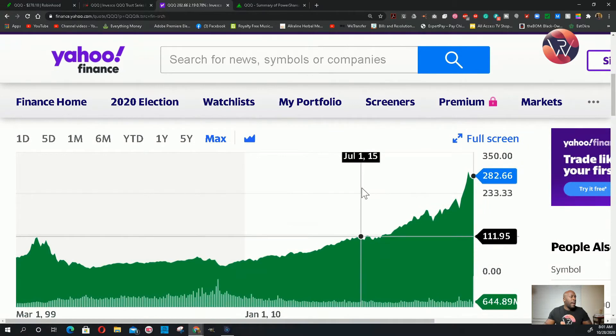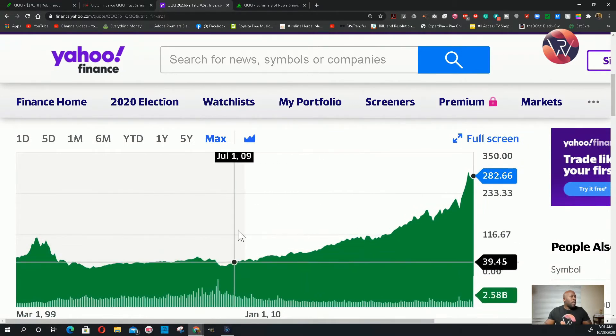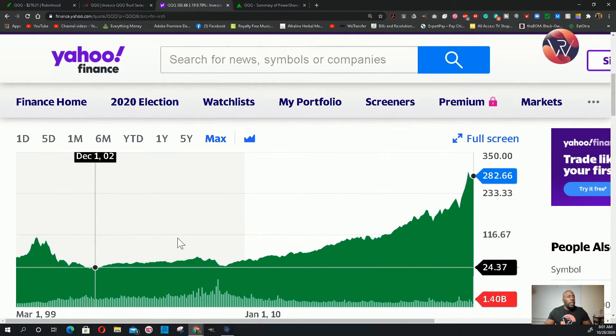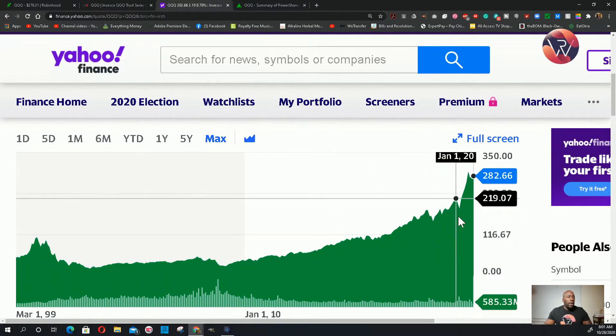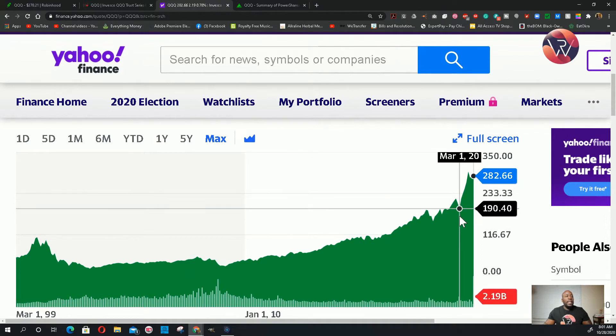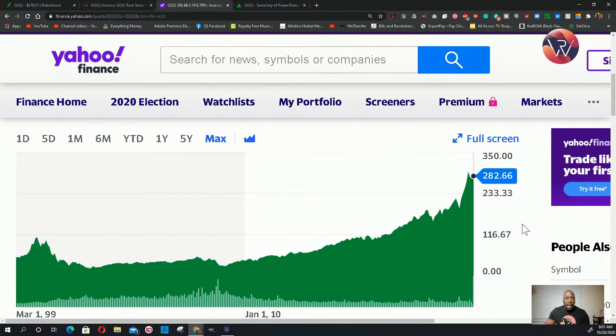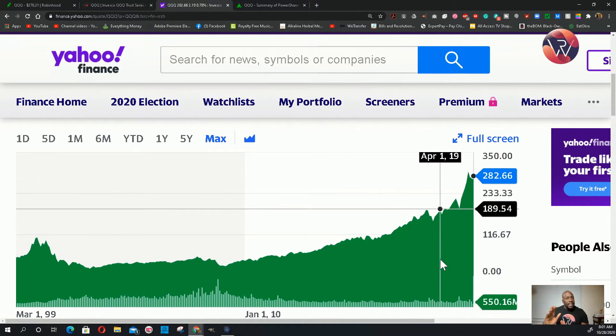Let's look at this graph. This stock has always been doing well. Here is probably COVID-19 — in March, COVID-19 brought it down to 190, and then boom, it went up to 294. Today it's at 278. This ETF covers a wide range of sectors and industries as well as stocks.